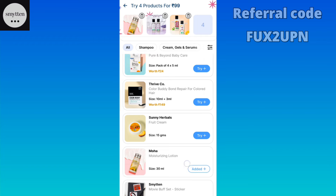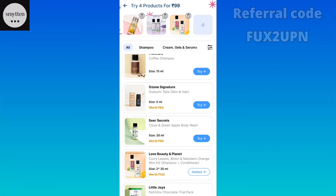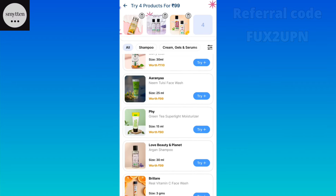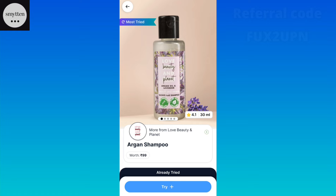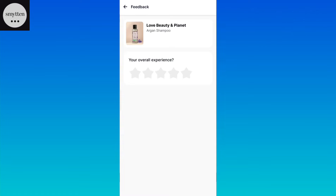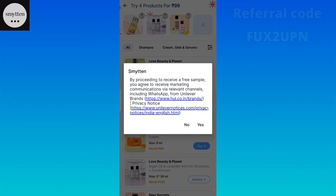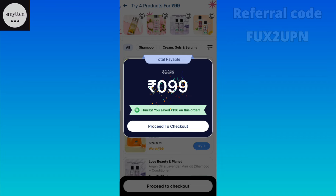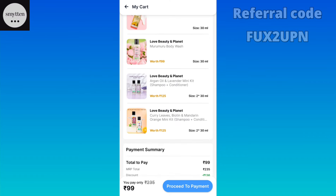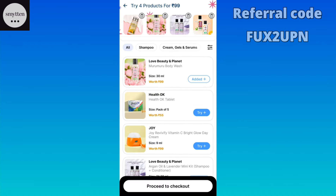If you want to buy a shampoo and conditioner from Love Beauty and Planet, I also have a good deal. I have a single shampoo available and I have already tried it. I have added 4 products to the cart. In our cart, you can add up to 6 products.